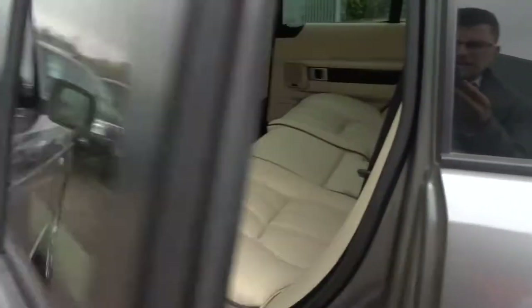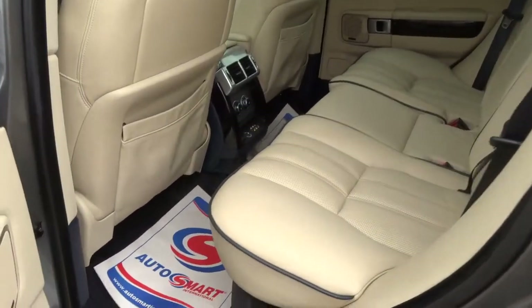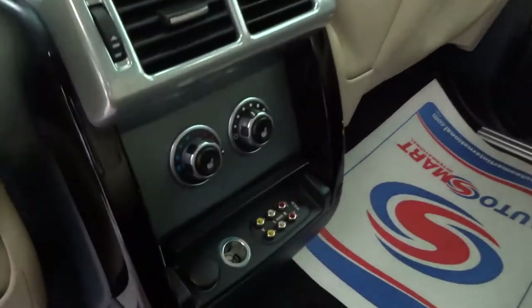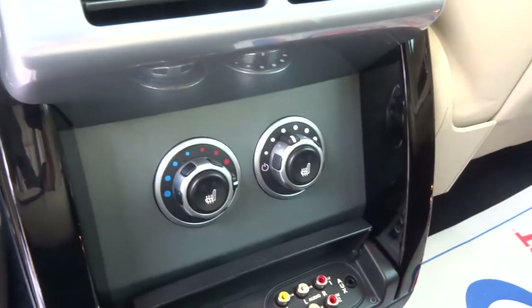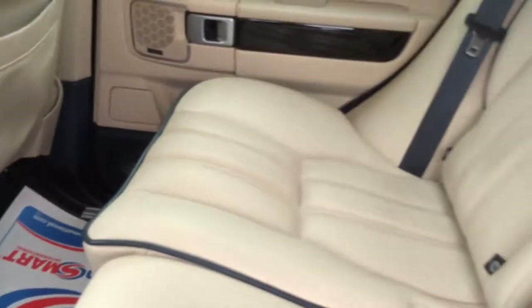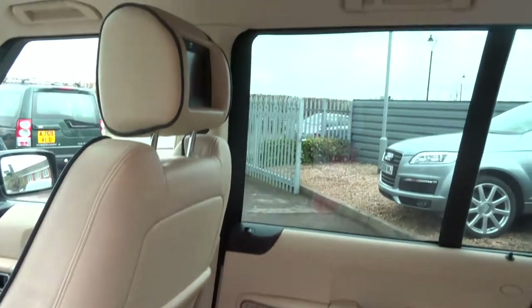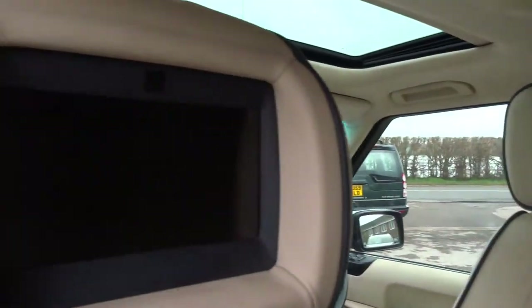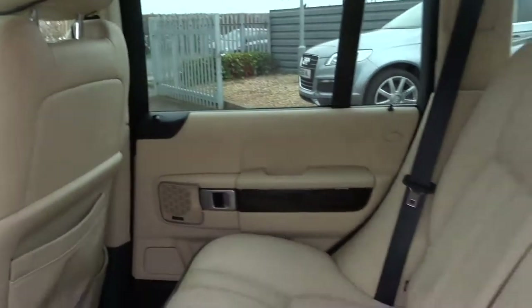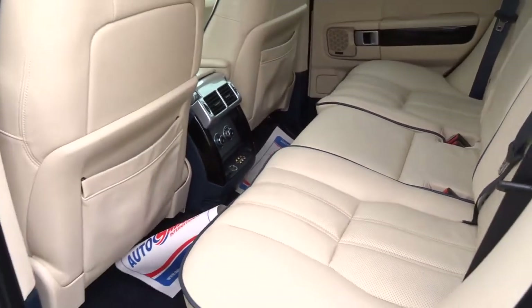I'll show you the back of the car — you'll see it's lovely leather trim, full leather. Rear heated and cooling seats. DVD and TV system, both fully working in the back as well as the front. The seats fold down as well.